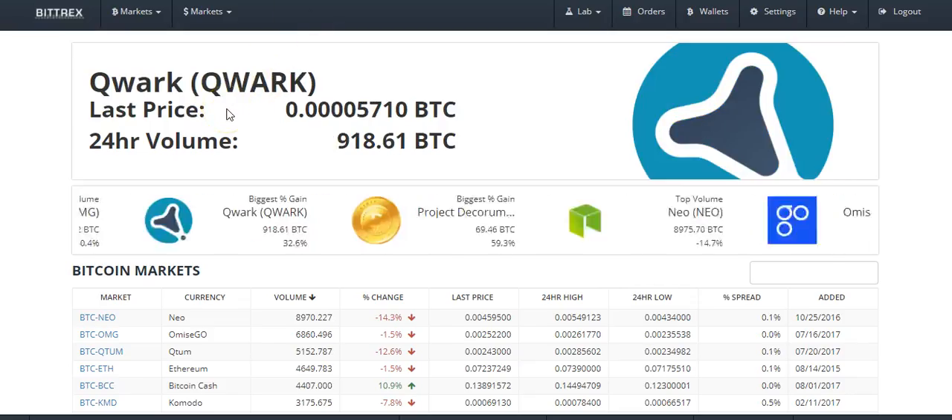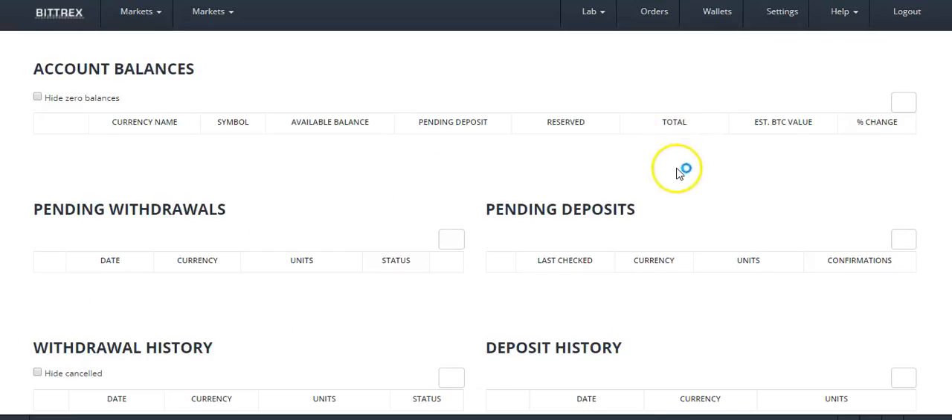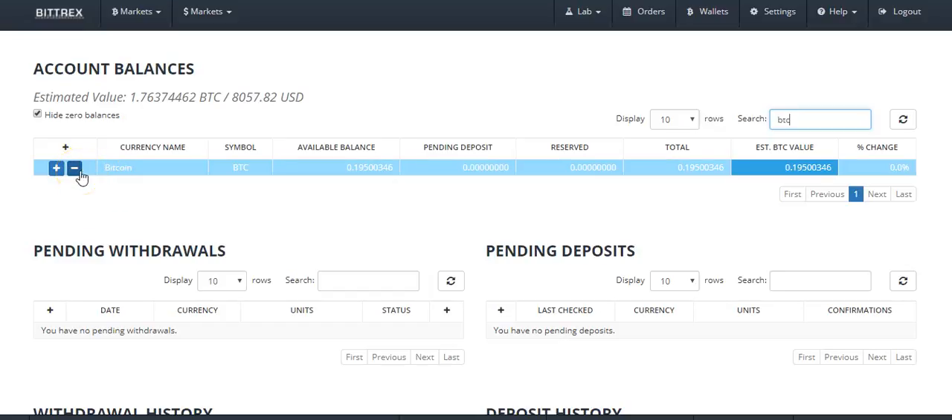I also have Bittrex open on the home page. So the first thing we're going to do is go to Wallets — this is going to pull up all the wallets. I'm going to type in BTC because I specifically want Bitcoin. If I didn't type anything you'd see all my wallets, but right now you're looking at my Bitcoin wallet. The minus sign is if I want to withdraw — I would click minus to send Bitcoin off to my Coinbase account or Trezor wallet. In this case we're going to be depositing onto Bittrex, so we need to deposit bitcoins onto Bittrex and then use those bitcoins to buy whatever altcoins we want.